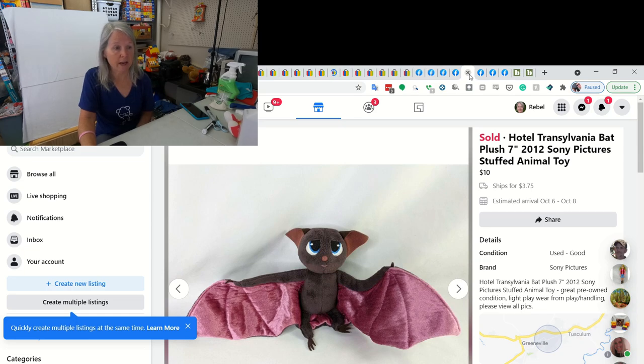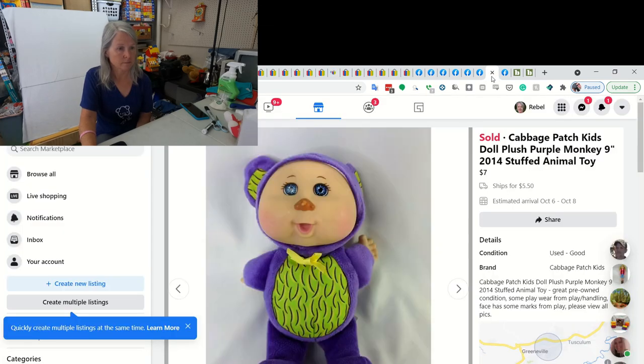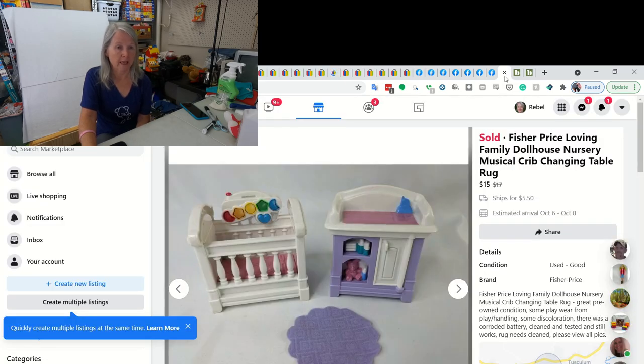This is a Hotel Transylvania bat. Picked it up recently. I did sell it for $10. This is Care Bear's Share Bear - it's one of the more contemporary ones, and I ended up selling it for $11. This is a Cabbage Patch doll that's dressed like a monkey and I ended up selling it for $7. Again, they're always plus shipping. I love Facebook because they only charge 5% right now in fees. And then this is one of the Fisher Price Loving Family dollhouse sets - this was for a nursery, and I ended up selling it for $15.